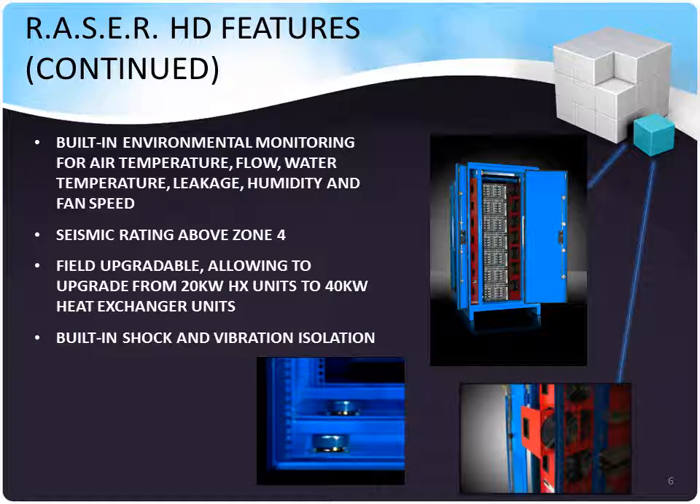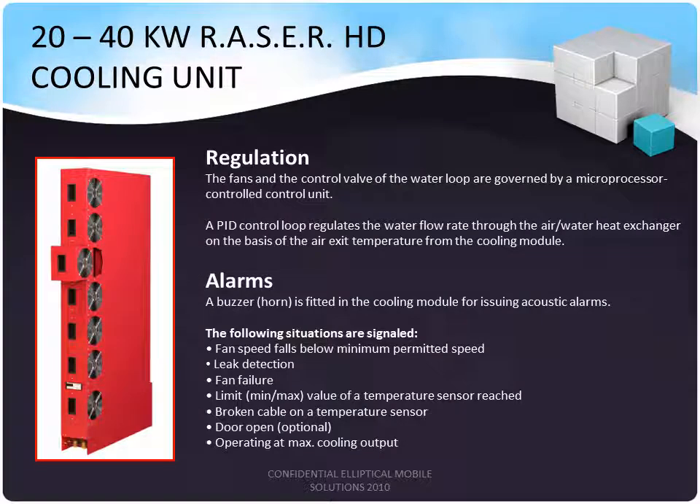Built-in shock and vibration isolation protects the equipment so that you can have supply chain advantages, such as having the operating system and equipment burned in and configured, then having the unit transported with everything in place. The Razor cooling units are highly sophisticated and contain quite a few sensors. They are regulated with microprocessor-controlled units. The PID control loop regulates the water flow through the air-and-water heat exchanger on the basis of air exit temperature from the cooling module, making them self-regulating.